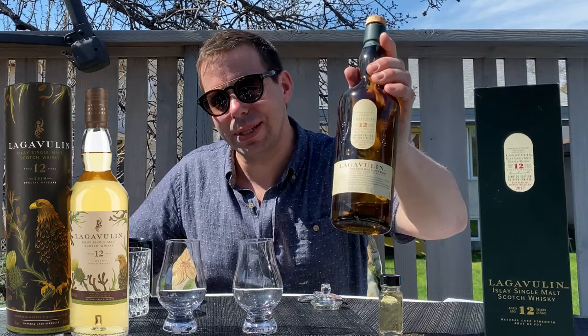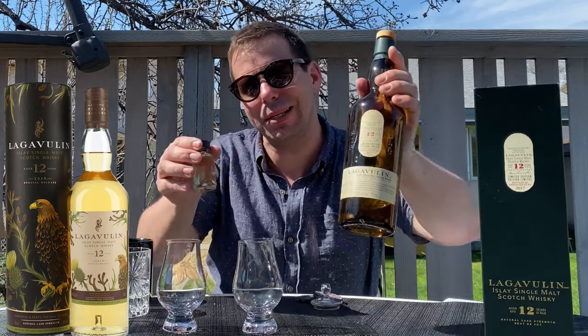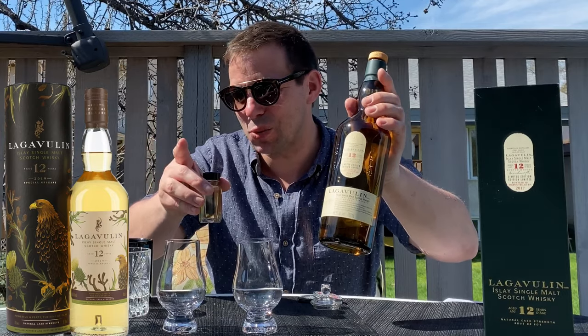Lagavulin 12 year 2017 versus 12 year 2019 — how do these compare? Stay tuned for the Whiskey Whistle.